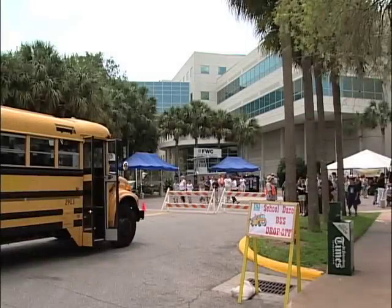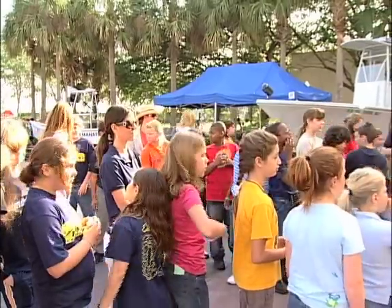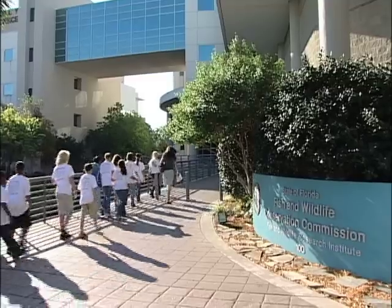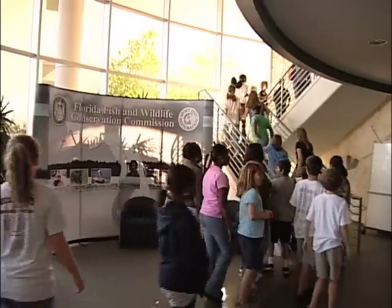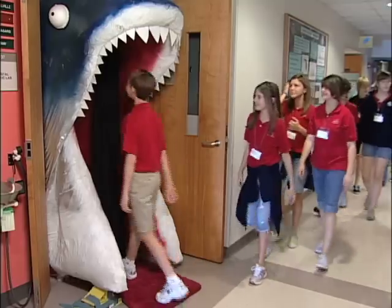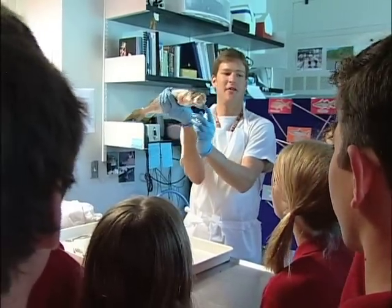Welcome to Marine Quest. This annual open house at FWC's Fish and Wildlife Research Institute in St. Petersburg has evolved into a three-day event that includes two days of Marine Quest school days. It's a fun, free, hands-on field trip for students in grades four through eight.